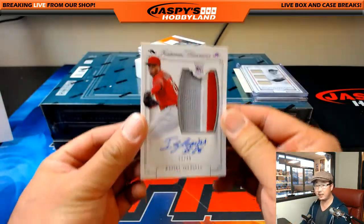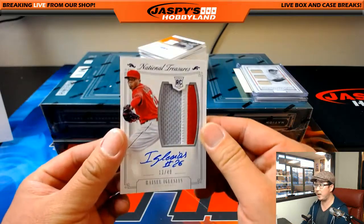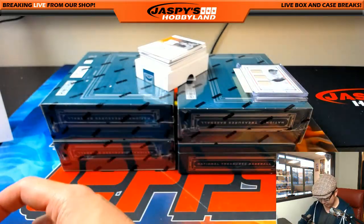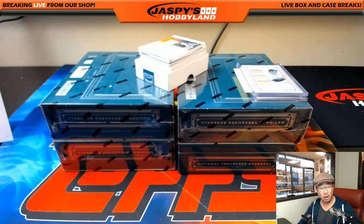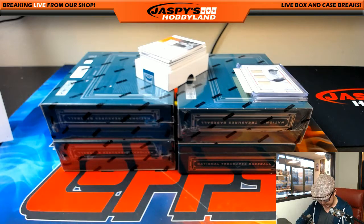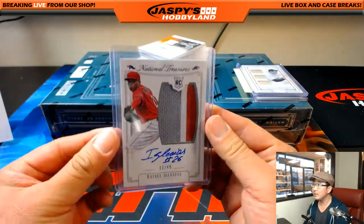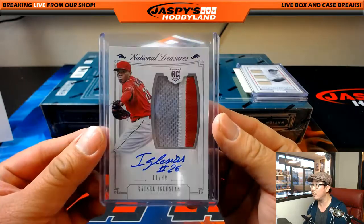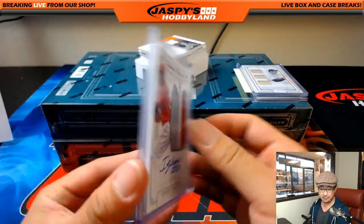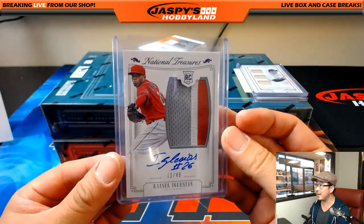Bailamos! Let the rhythm take you over. Raisel Iglesias, 11 out of 49, three color patch and on-card auto. It's the purple foil — kind of hard to see in this light, but you can see the purple foil right there if you look at it in person. Reds — that goes to Mike Koontz.